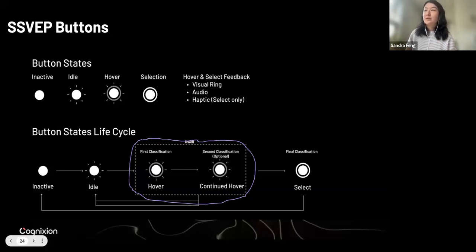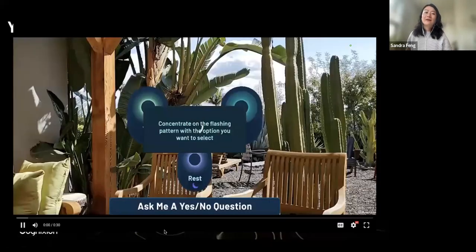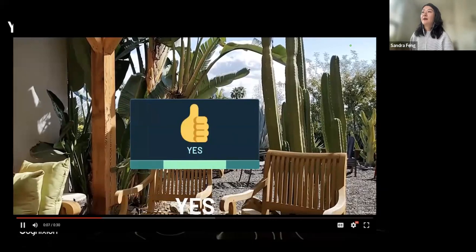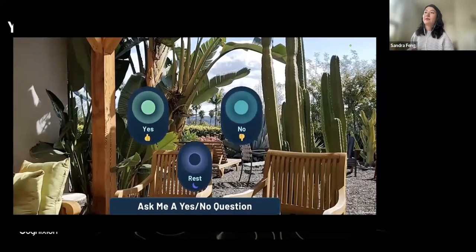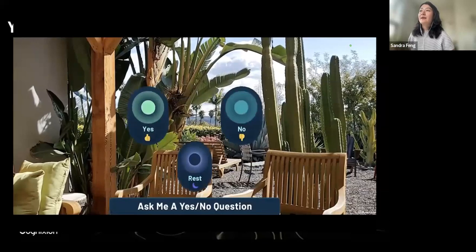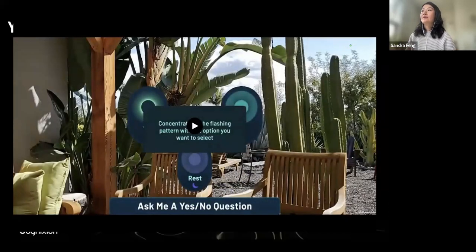I want to show you a demo of a quick communication tool that we've designed — a yes/no/rest demo. This is a tool where the user can quickly communicate their intention. For example, if you ask the user 'Do you like to go out?', they communicate yes or no using this device. And if they would like to take a break, they can select rest where they sort of go into this relaxing state and then come back. There are a lot of challenges leading to designing and developing this product.